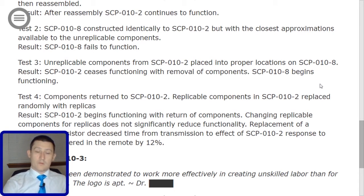Addendum 010-3: SCP-010 has been demonstrated to work more effectively in creating unskilled labor than for any other task. The logo is apt. — Dr. [Redacted]